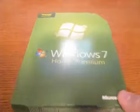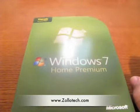Other than that, I'm off to install this. This is Aaron — we'll see you next time.